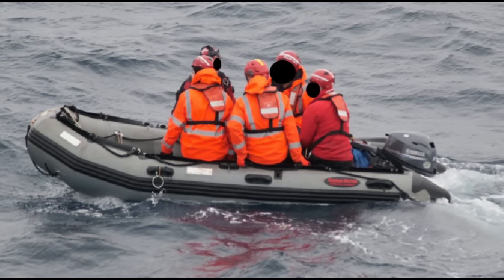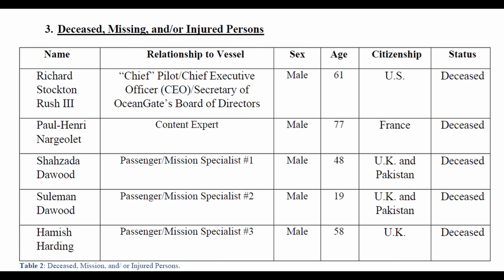This photo was taken of the five occupants of the Titan submersible, who would all be dead within two hours. You have Richard Stockton Rush III — he was the chief pilot and chief executive officer, and also the CEO of Ocean Gate.